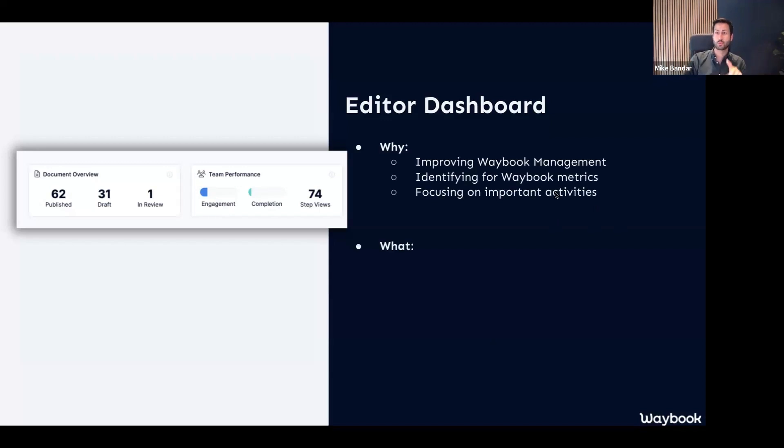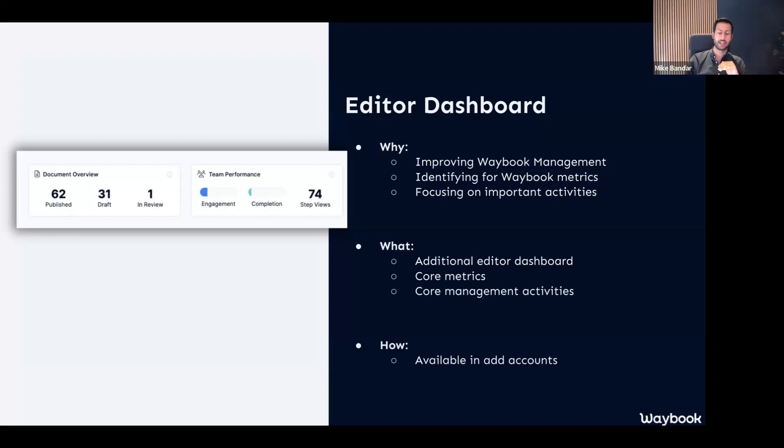We wanted to make sure that you have more power and ability to manage your content, and also to understand how effective Waybook is within your business to keep your whole team on the same page. What it is — and this is one of those exciting ones where we are starting to tease new bits of information — is really an additional editor bar on your dashboard when you're in edit mode.